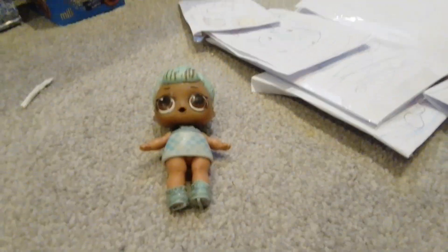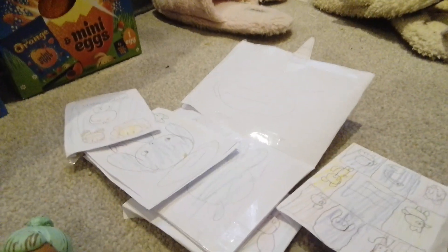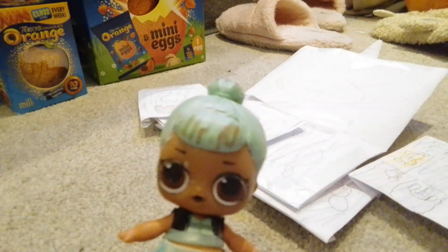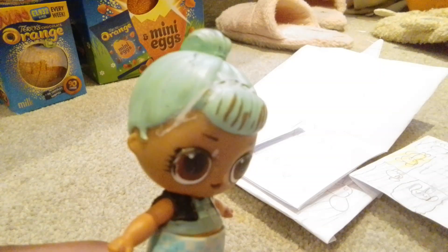Hey guys! It's me, Nanya! Welcome back to Toy Reviews, and today we are looking at an Easter special. And yes, I know I'm doing it a little bit late, but still.